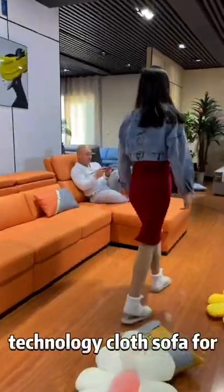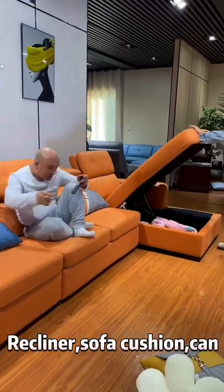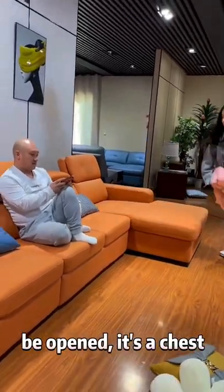This is a sofa for sleeping — a technology cloth sofa for sleeping and storage. The recliner sofa cushion can be opened; it's a chest.